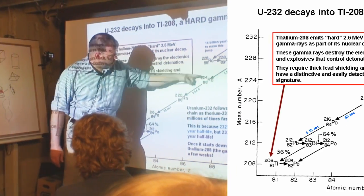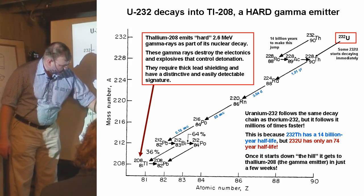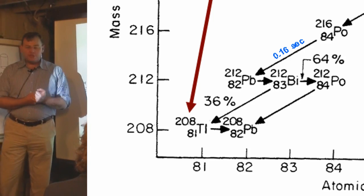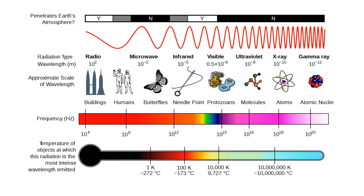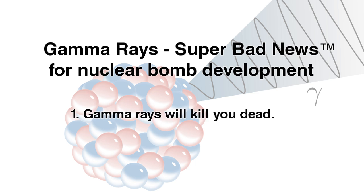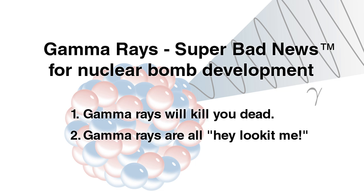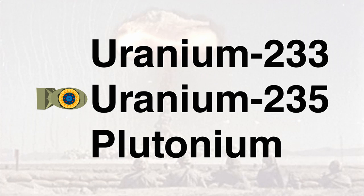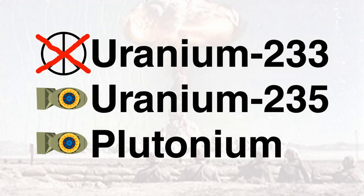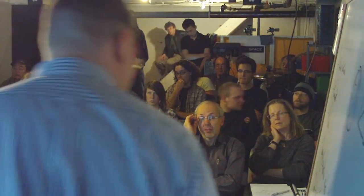Here's the decay chain that uranium-232 is on: it jumps down — one year, three days, 55 seconds, 0.16 seconds — down to bismuth-212 and thallium-208. These two decay products have hard gamma emissions, very strong gamma rays. These gamma rays are super bad news if you want to build a practical nuclear device, because number one, they kill you when you work on them, and number two, they tell everybody who has gamma ray detectors where the stuff is. So they quickly found that uranium-233 is bad news for making a nuclear weapon, and thorium was set aside as a potential nuclear weapons fuel during the war.